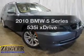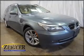Check out this 2010 BMW 5 Series. This is the set of wheels you've been looking for. The powertrain includes all-wheel drive with a solid six-cylinder engine connected to a smooth shifting transmission.